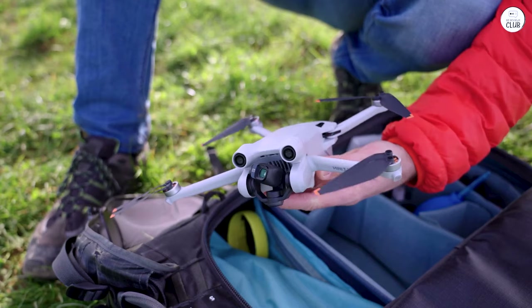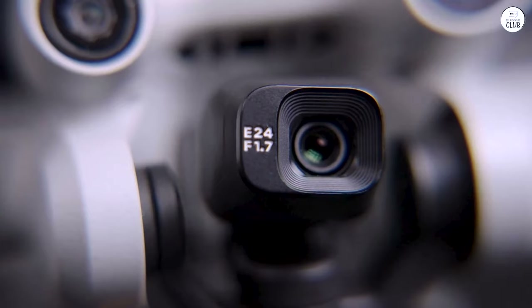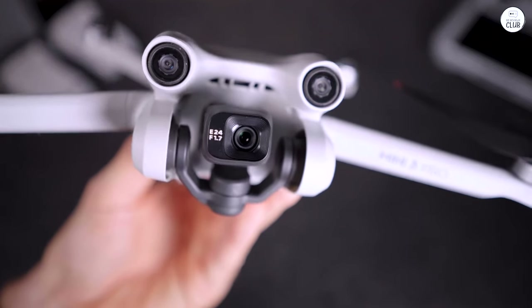As a relatively new flyer, I found the numerous reference videos and the clear launch and landing features built into the DJI RC controller extremely helpful.